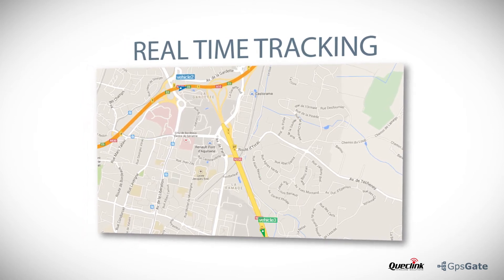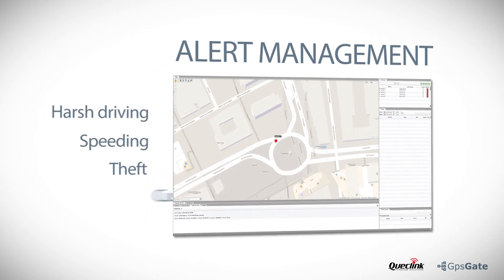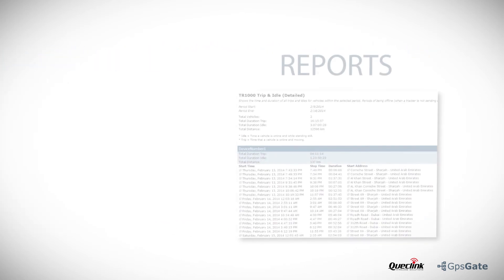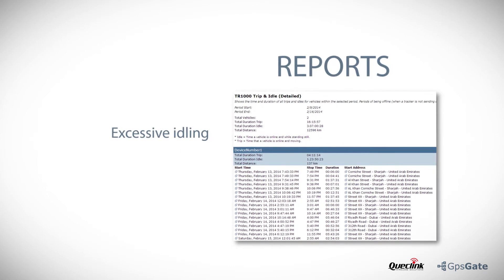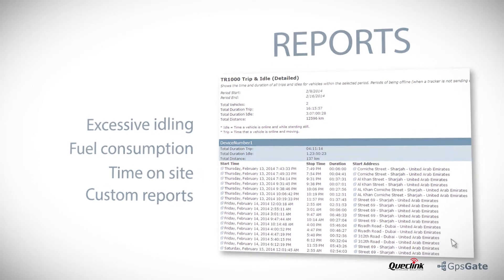It features advanced business alerts for any type of event like harsh driving, speeding and theft. Tracking data can be used to generate reports for common business requirements such as excessive idling, fuel consumption and time on site.